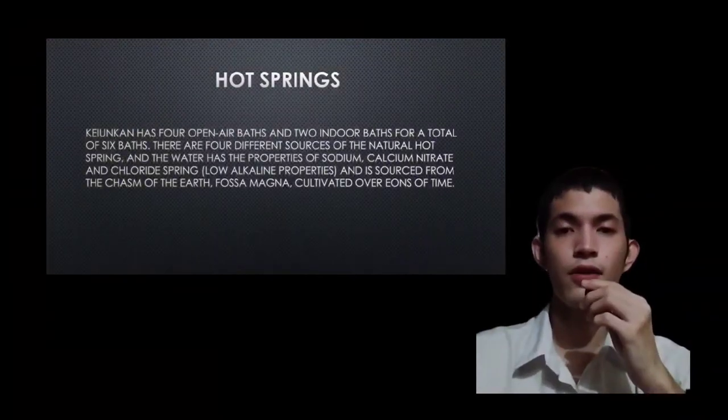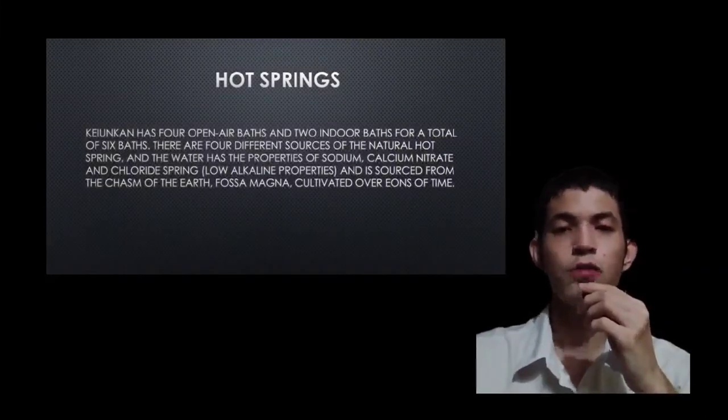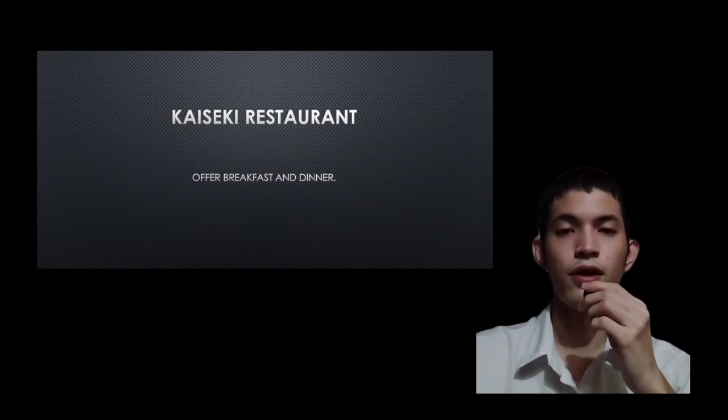Keiunkan has 4 open air baths and 2 indoor baths for a total of 6. There are 4 different sources of natural hot spring water, which has properties of sodium, calcium, nitrate, and chloride spring sourced from the fossa magna, cultivated over aeons of time. The restaurant offers breakfast and dinner. That's all — thank you for listening.